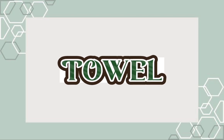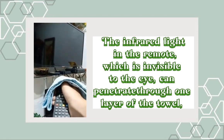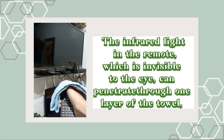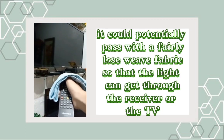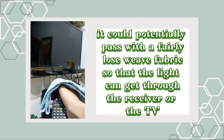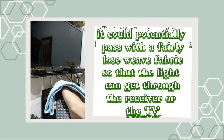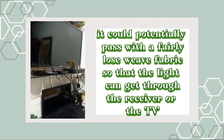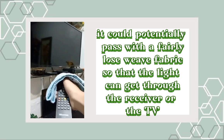Towel. The infrared light from the remote, which is invisible to the eye, can penetrate through one layer of the towel. It could potentially pass through the fairly loose weave fabric so that the light can reach the TV receiver. But if the towel has more layers, it will block the signal coming from the remote, and would not be able to communicate with the receiver.